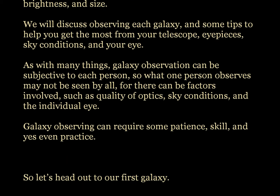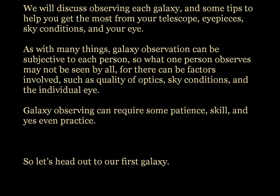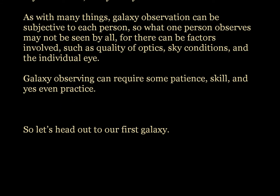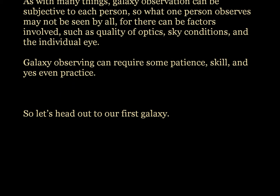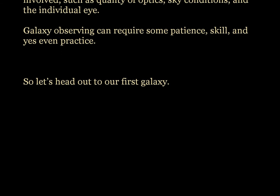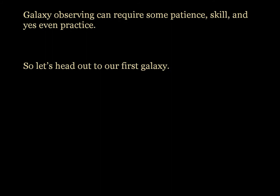As with many things, galaxy observation can be subjective to each person, so what one person observes may not be seen by all, for there can be factors involved such as the quality of optics, sky conditions, and the individual eye. Galaxy observing can require some patience, skill, and yes, even practice.